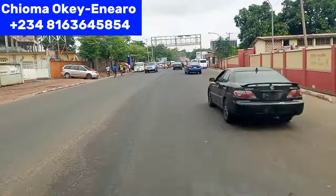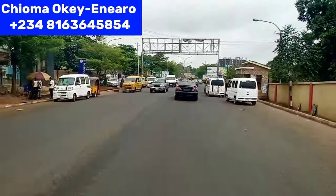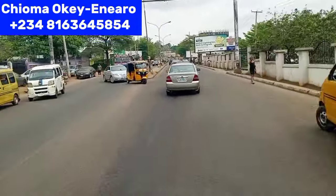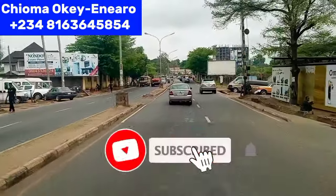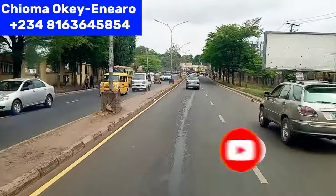By my right hand side is Fire Service. If you tell a bus driver 'Fire Service bus stop,' they will drop you at this bus stop. We are still going down to Transeculo, Enugu. Like this video and subscribe to my YouTube channel so that you get notified whenever I have more videos like this.